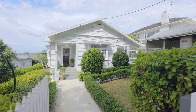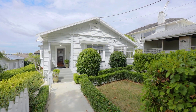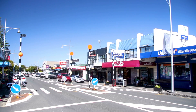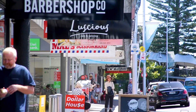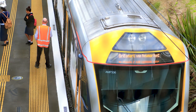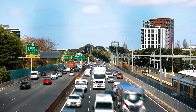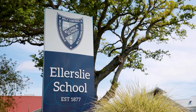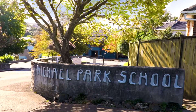This alluring home is desirably located within walking distance of the vibrant Ellerslie village, with its vast array of dining establishments, boutique shops and community amenities in close proximity. There's regular trains and buses for public transport, a short distance to the motorway interchange, and you're in zone for the sought-after Ellerslie School and an easy walk to Michael Park School.